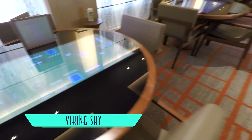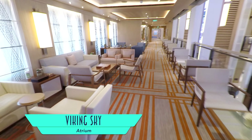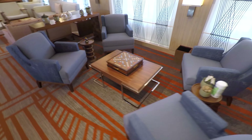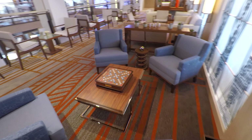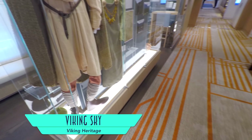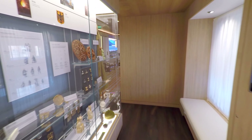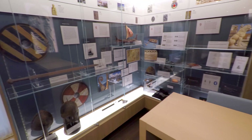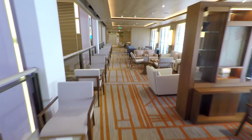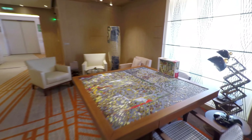There may not be a casino on board, and quite frankly it's not missed — but you can play poker at virtual tables as well as many other digital and classic board games. There's also an excellent Viking heritage exhibit for those interested in learning more about the culture's history. On the other side of the atrium is a great scale model of the Viking Sky itself, and farther down the way is an epic puzzle table.